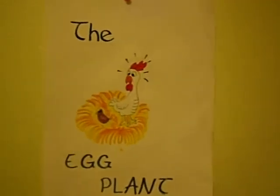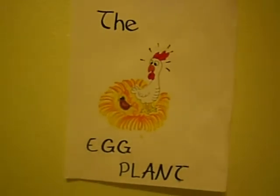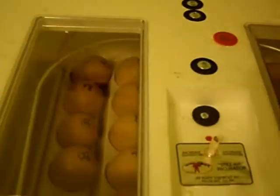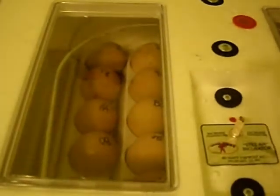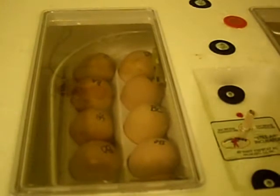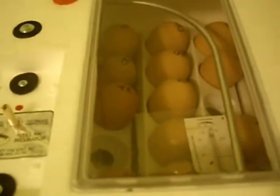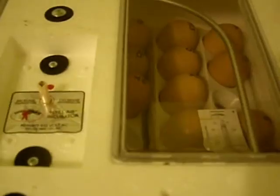Today I am going to candle the eggs that are in the little giant incubator, the one with the fan. We have a double-yolked egg in there, so that'll be interesting. We'll be able to determine fertility, hopefully. Last time we saw only one baby growing in there, and today maybe we'll get a better look — maybe we can determine if there's two.